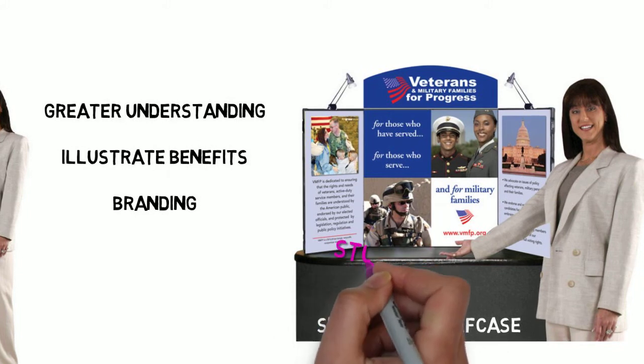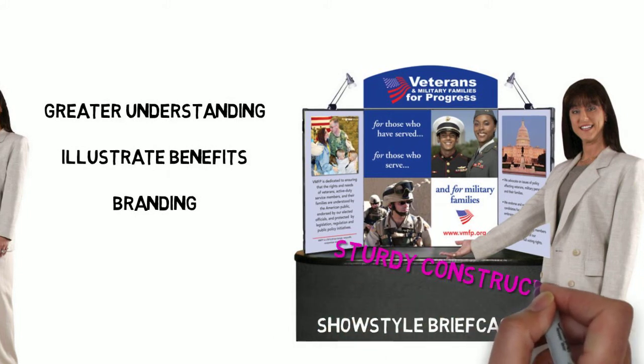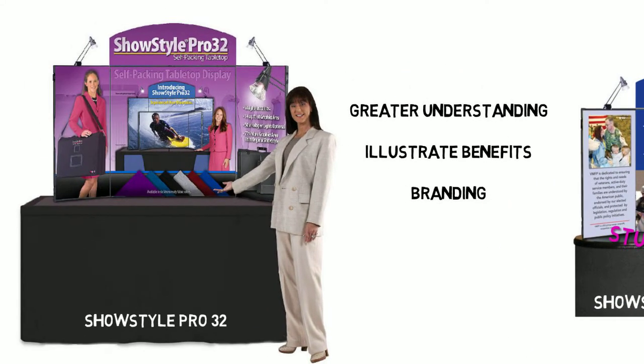These sturdy, US-made exhibits, with your graphics attached, fold into a briefcase for lightweight, easy transport.